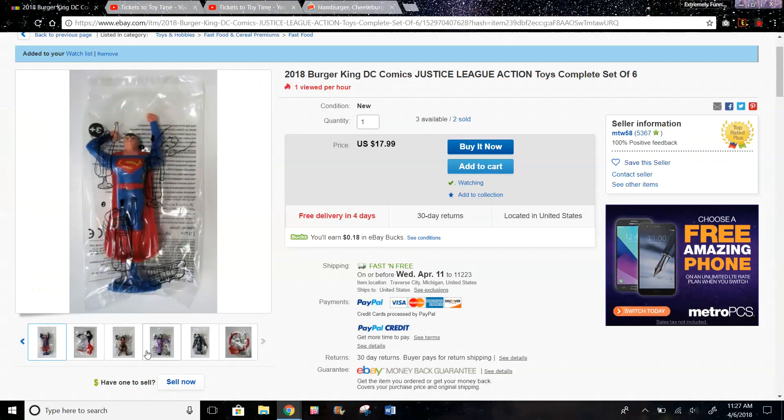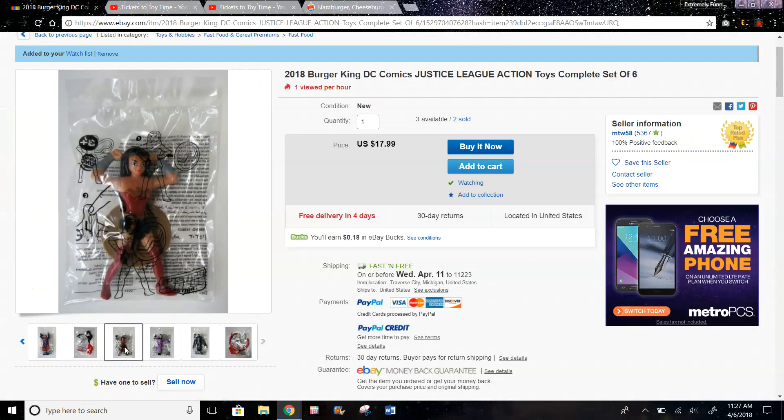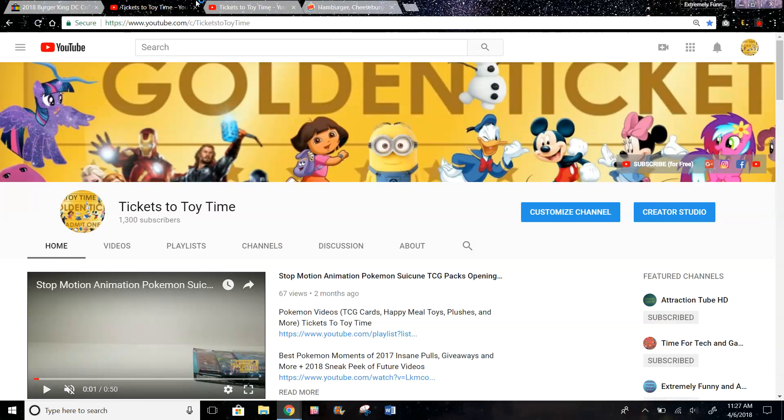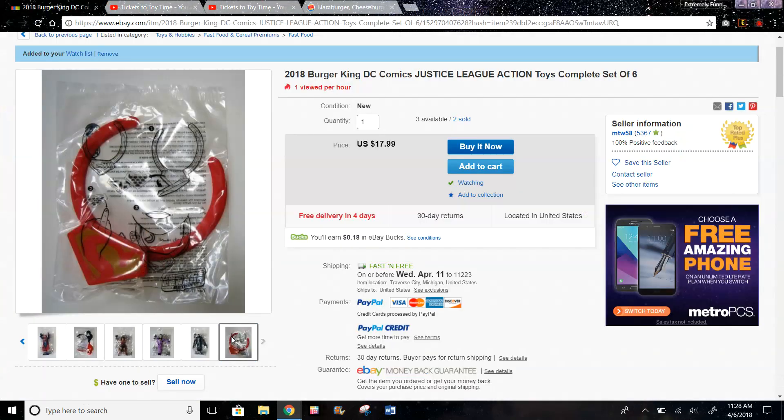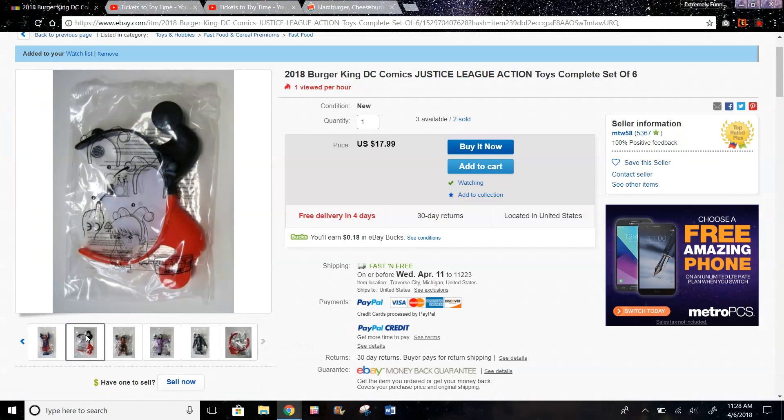Here we have Wonder Woman — you could probably press something and spin the shield. I think that's what it does. You can also take the shield off, and it looks like the button is in her hair. And then this is a Harley Quinn headband — you would just put it on your hair, and it looks like you put stickers on it or something.